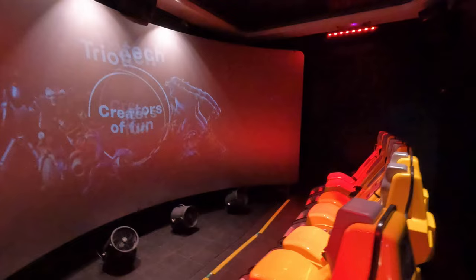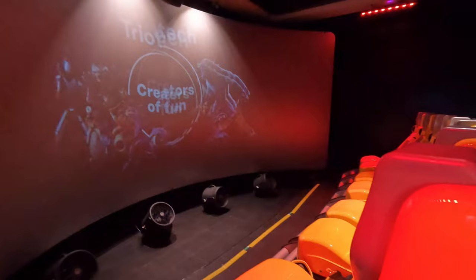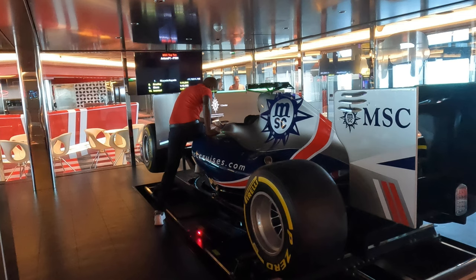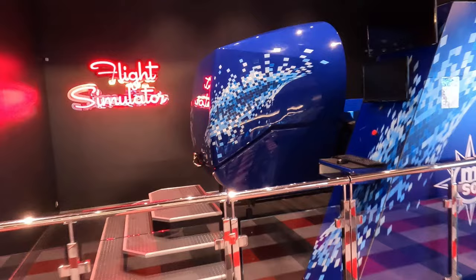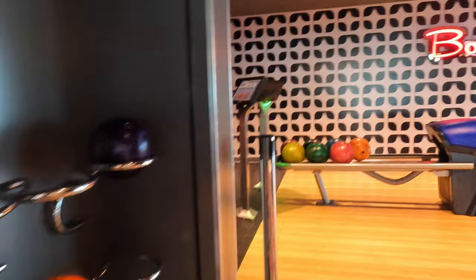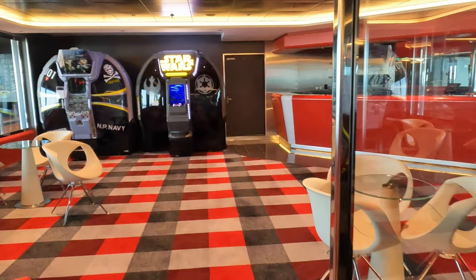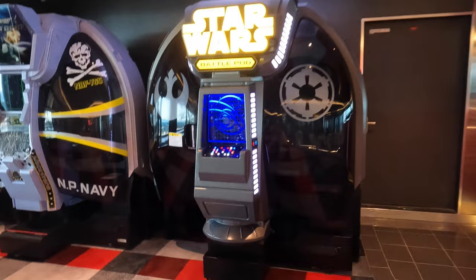Turn around and you will find the entrance to the Cinema 4D, where you can choose your own interactive experience. The Cinema 4D costs $11 for adults and $9 for children. Then wedged in between the other attractions is the Flight Slash Roller Coaster Simulator — no price posted, but assume similar pricing. Fun passes are available, which allow you to bundle the various attractions and save a little money. A $50 pass gets you $60 worth of fun, and a $100 pass yields $140 in attractions.